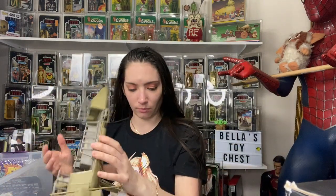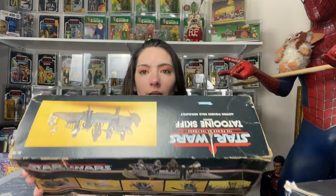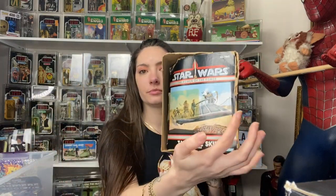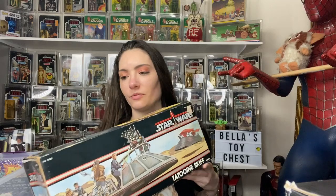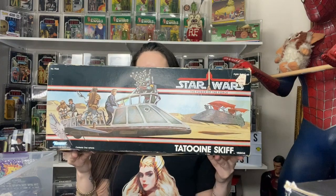It's pretty nice. Here's the box — the back, the side. I love the colors on it. This is vintage Power of the Force Star Wars — Tattooine Skiff. Nice piece right here.